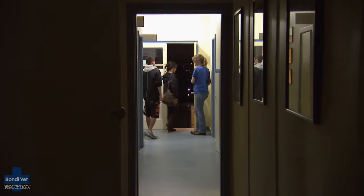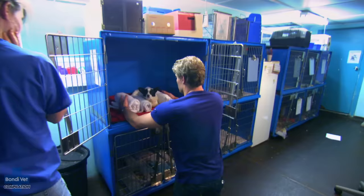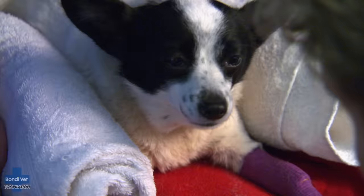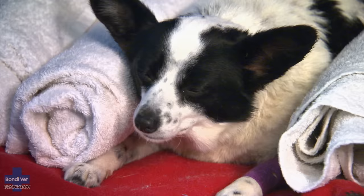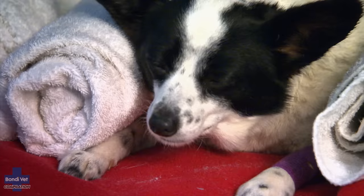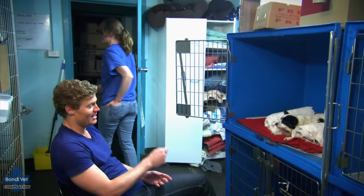Even though Debbie has left and said goodnight, I just know she'll go home and she won't sleep — she'll be sitting by the phone waiting, hoping it doesn't ring because she knows if the phone rings it's not going to be good news. It's now 1:30 in the morning. Chris and Erin will take turns keeping an eye on Luku. The worry I have is if she has a vomit and we're not watching — if that goes into her lungs she pretty much has no chance. I'll take first watch. Two hours on, two hours off.